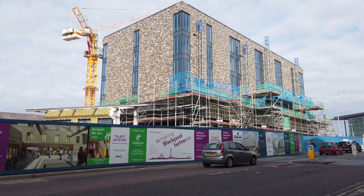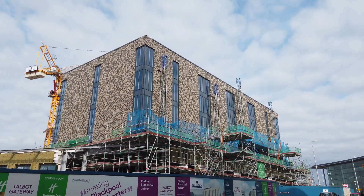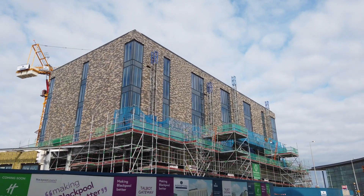This is the Holiday Inn here on Talbot Road. You can see it's got a lot of its outside facing up now — it's looking pretty impressive.